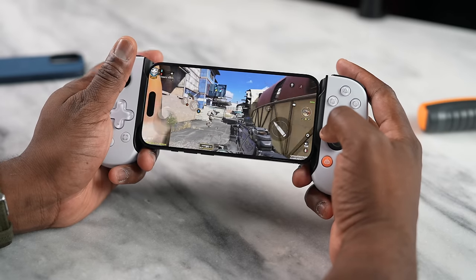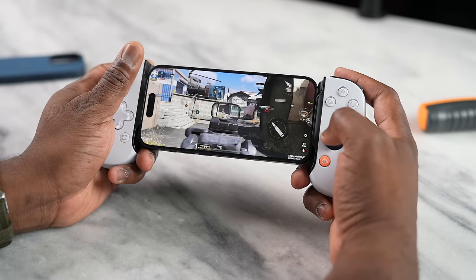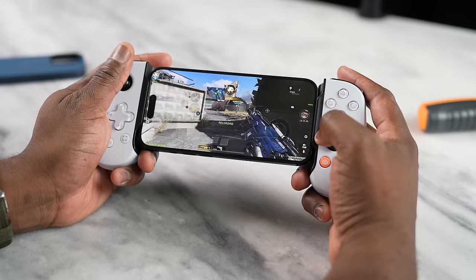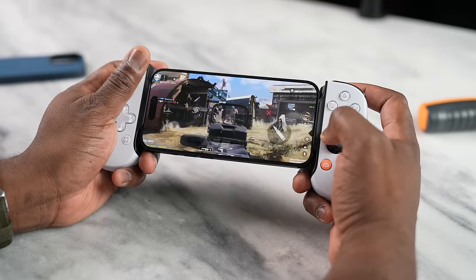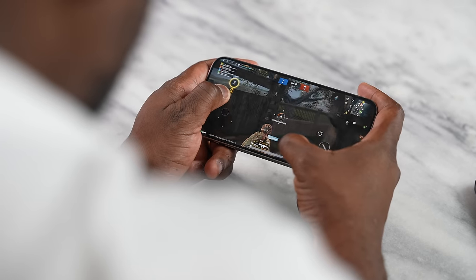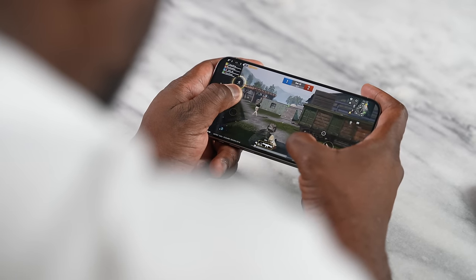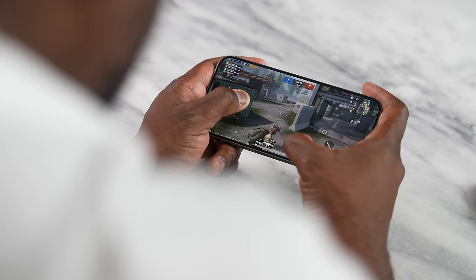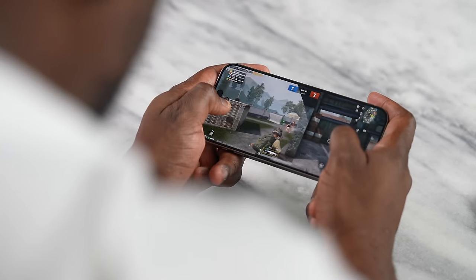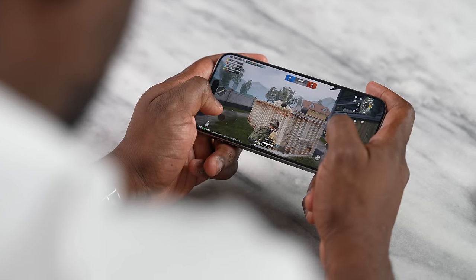What about the games you usually play? Call of Duty Mobile ran really well — I was able to play on ultra and medium settings flawlessly, both with and without a controller. PUBG Mobile was the same — playing at extreme HDR or ultra HD, gaming performance was really solid and smooth. These games aren't optimized yet for this chipset, so we may see even higher performance down the line.